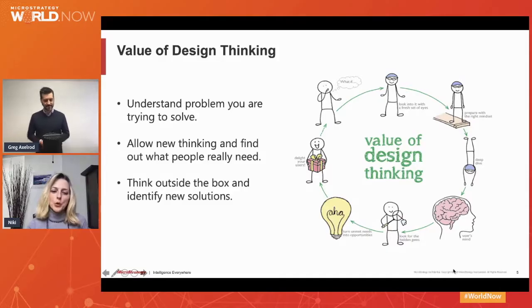Who should participate in the design thinking workshop? And do they need to have any special skills or knowledge of MicroStrategy? The good news is that no prior knowledge or experience with MicroStrategy is required. No advanced preparation on the business user side. Because remember, this workshop is about the people, the business users — it's not about technology.